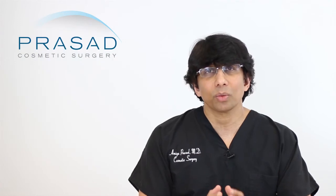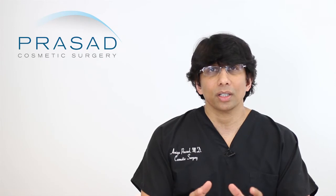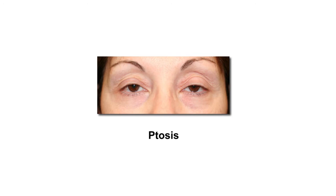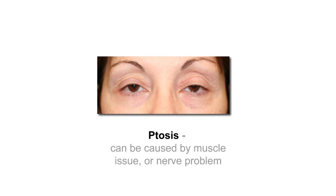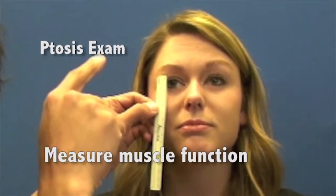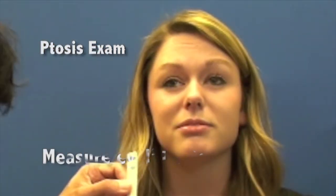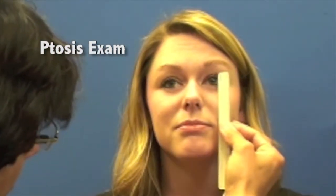I also noticed that the right upper lid is also relatively low. Given what is statistically most likely based on this appearance, we look at ptosis as caused by a muscle problem or a nerve problem. When we do an evaluation, part of a ptosis evaluation, we look at various things such as muscle function, eye movements, and the pupils — the center of the eye, the black part of the eye.